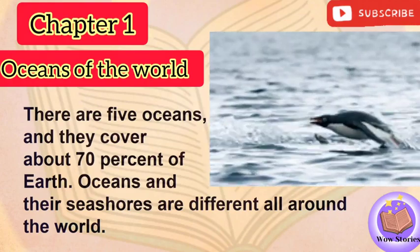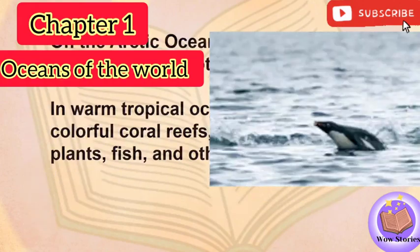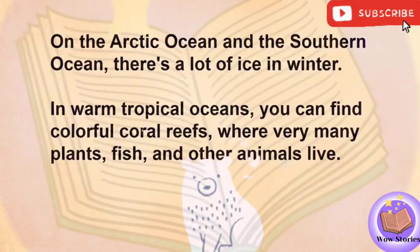Oceans and their seashores are different all around the world. On the Arctic Ocean and the Southern Ocean, there's a lot of ice in winter. In warm, tropical oceans, you can find colorful coral reefs where very many plants, fish, and other animals live.